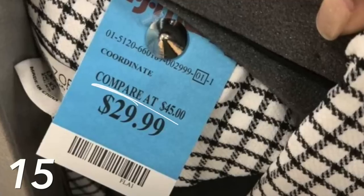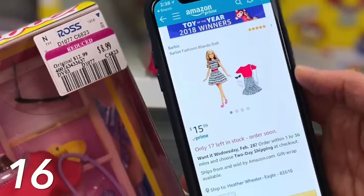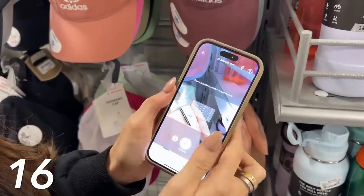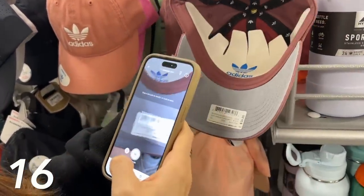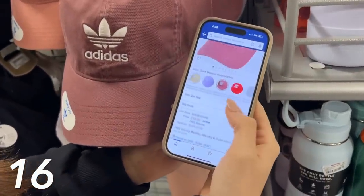If you see 'compare at' pricing on TJ Maxx tags, they really inflate that number — my tip is to just ignore it, because they trick you into thinking you're getting a good deal when you might not be. A really good trick for checking in real time whether you're getting a deal is to use the Amazon app. I do this at TJ Maxx, Walmart, Target, and really any store: if I find an item I like and I'm questioning the price, I use the barcode scanner in the app to scan the item and instantly find it on Amazon to compare prices.